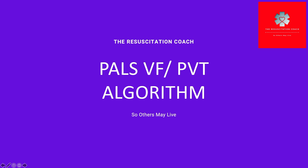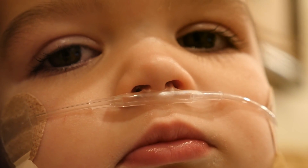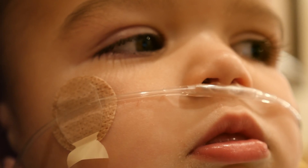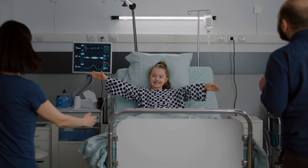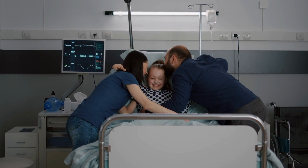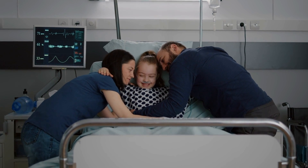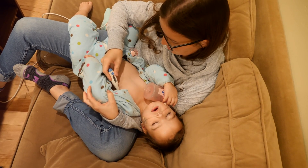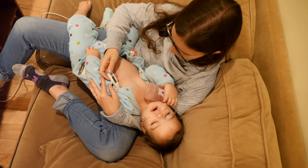In contrast to adult cardiac arrest, cardiac arrest in infants and children usually results from progressive respiratory failure or shock rather than a primary cardiac cause. The hypoxic or asphyxial arrest occurs most often in infants and young children, especially those with underlying disease. It is important to identify and treat respiratory distress, respiratory failure, and shock before progression to cardiopulmonary failure and cardiac arrest. Early identification and treatment are crucial to saving the lives of seriously ill or injured children.